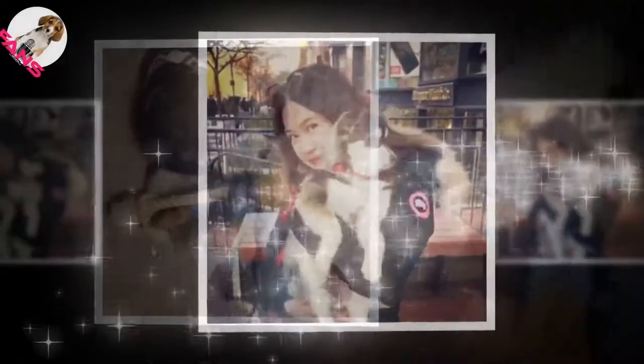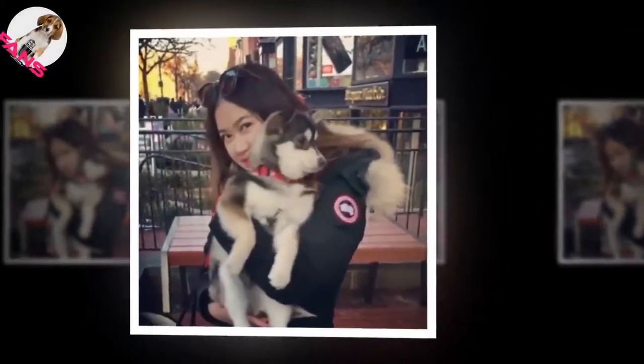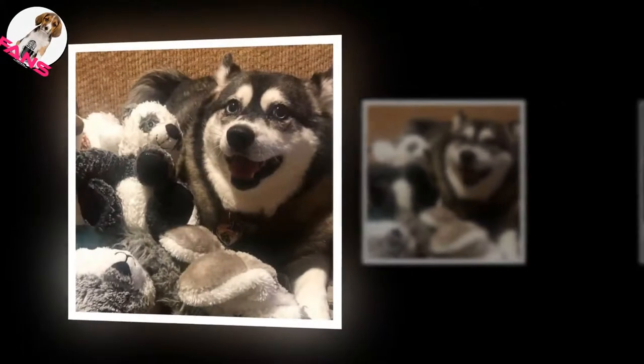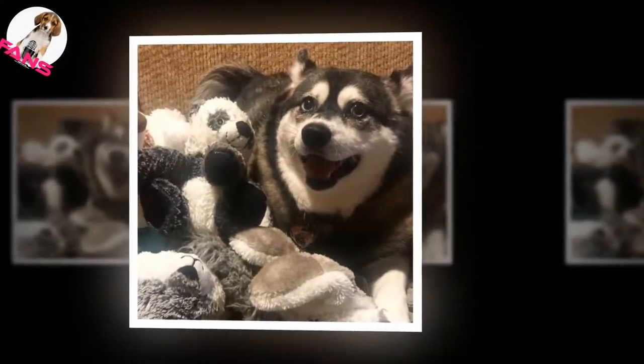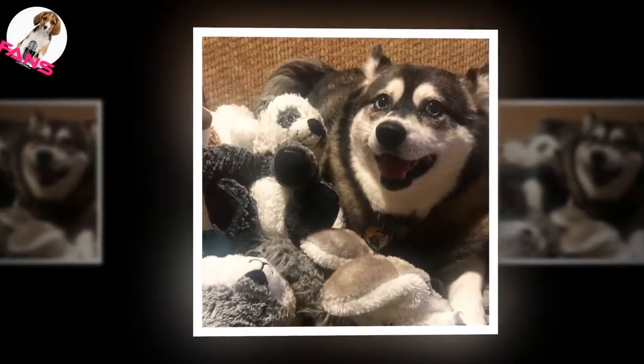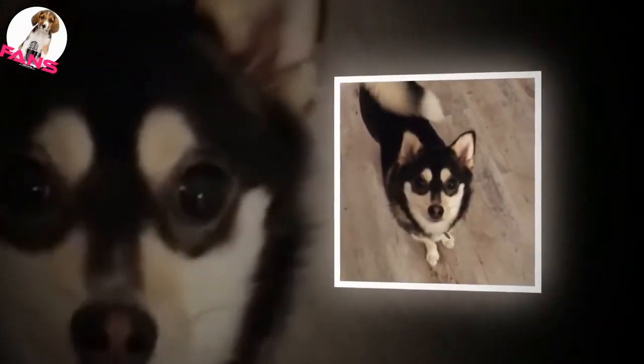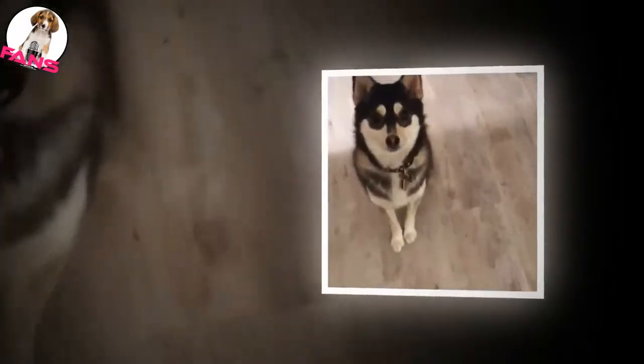Often referred to as a miniature husky, the Alaskan Klee Kai is a medium-sized dog breed with very similar markings to the Siberian Husky. The most desirable feature in a Klee Kai is the facial mask, similar to the markings seen on a husky face. The Alaskan Klee Kai can be seen in toy, miniature, or standard sizes, weighing anywhere from 5 to 22 pounds at a height of 13 to 17 inches.